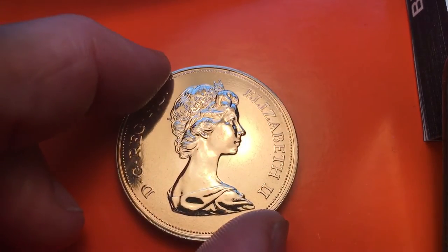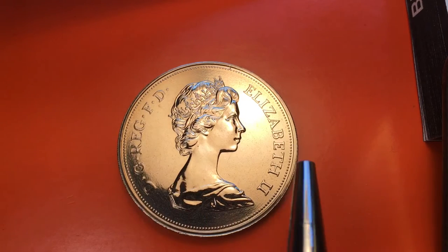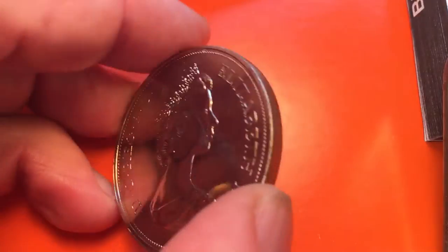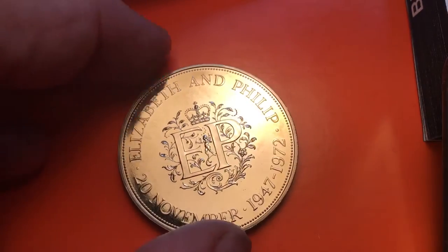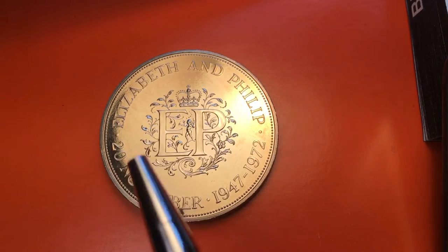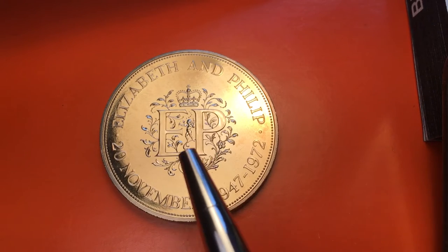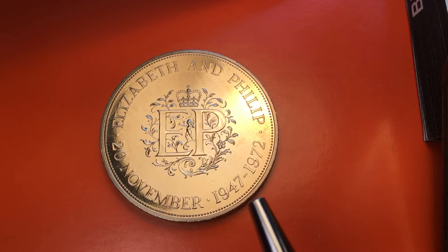They gave this one the value of 25 pence. This is a heavy coin, a wicked heavy coin - it's copper nickel, but it is a proof coin. If we look at it, we see it reads 'DG REG FD Elizabeth II.' Here's the deal with this particular coin: it came in the 1972 mint set, it's got a reeded rim. If we flip it over we see that it is 'Elizabeth and Philip,' and at the top...